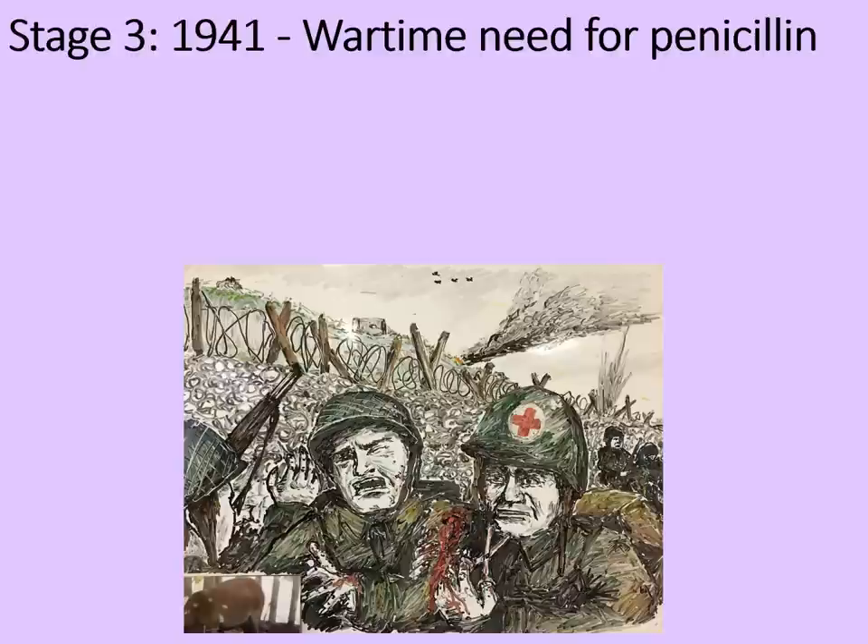This illustration shows an American medic on D-Day treating a wounded soldier. It's all very well being able to stop the bleeding, but if an infection gets in and it's not treated, that soldier's going to die anyway.